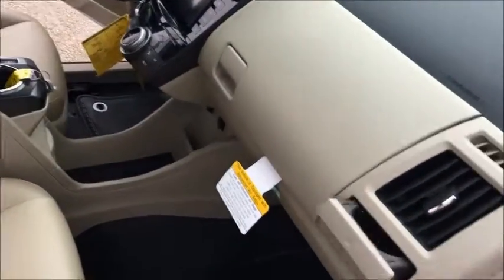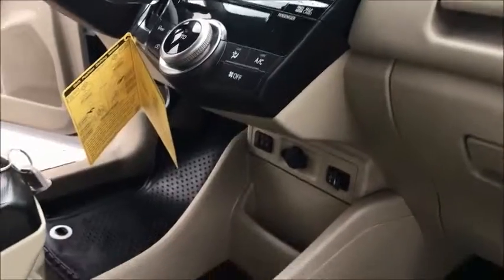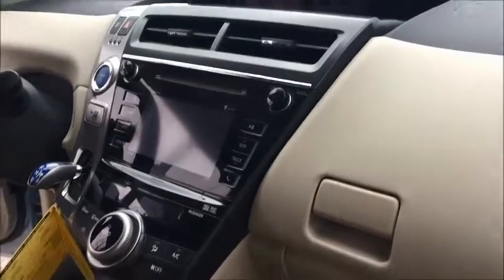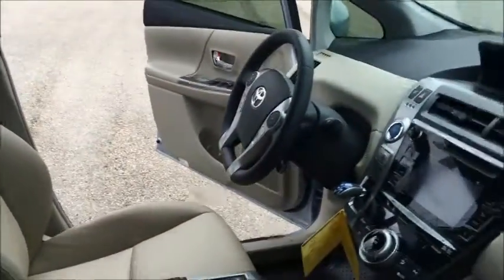Really nice interior, cupholder right here. You got storage up top and down bottom. You got USB and auxiliary port. Nice touch screen system with optional navigation. You have Bluetooth for hands-free talking.